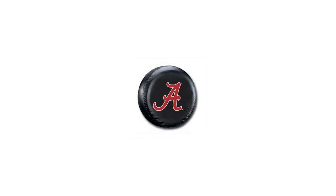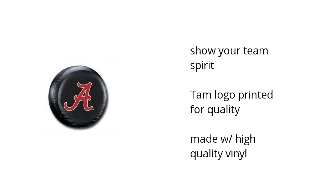Hi, I'm Matt with the BuzzTaller Marketplace. Here's what you need to know about the NCAA Alabama Crimson Tide Tire Cover on sale at Sam's Club.